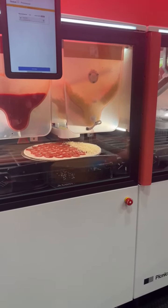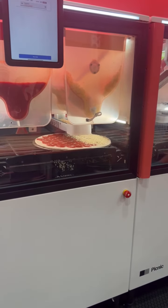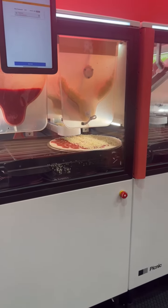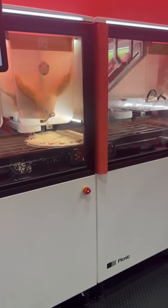And here comes the cheese, laid out so that it's nice and evenly cooked. Look at the way that spreads — absolute perfection. Nobody's touching it, nobody's moving it around.